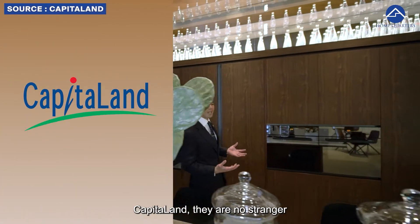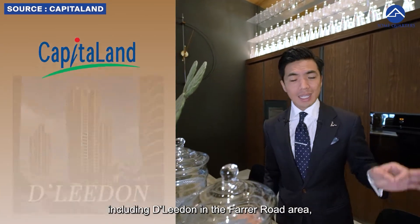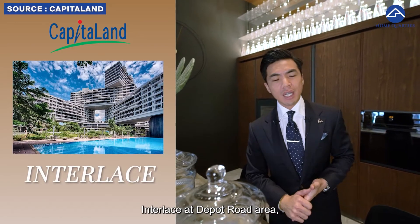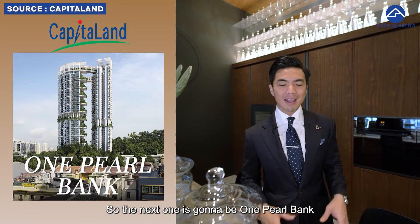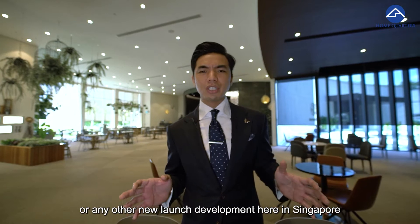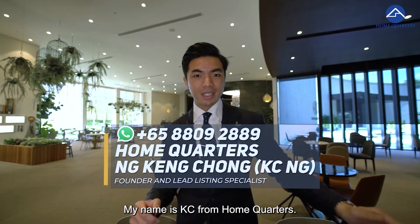Talking about the developer, CapitaLand — they are no stranger to developing iconic buildings, including The Interlace at the Port Road area and Sky Habitat at the Bishan area. So the next one is going to be One Pearl Bank. If you are keen on One Pearl Bank or any other new launch development in Singapore, do give us a call at 8809-2889. My name is Casey from Home Quarters.